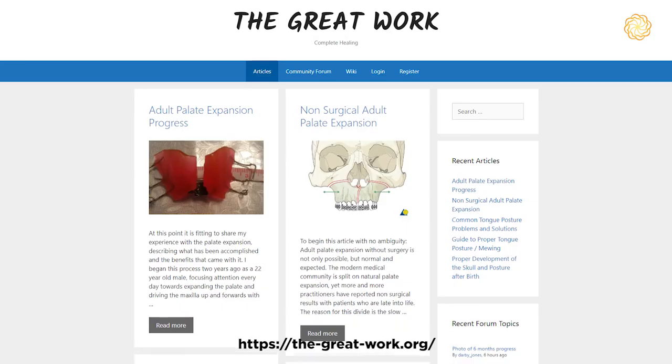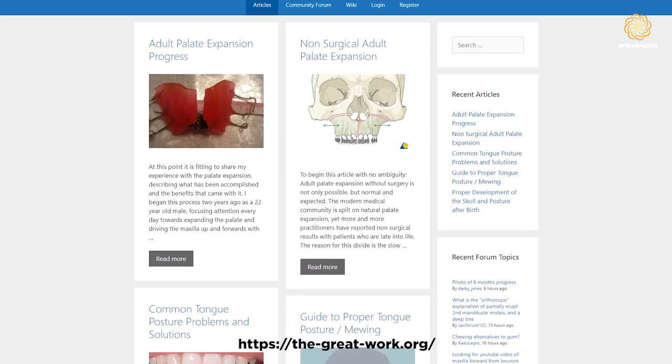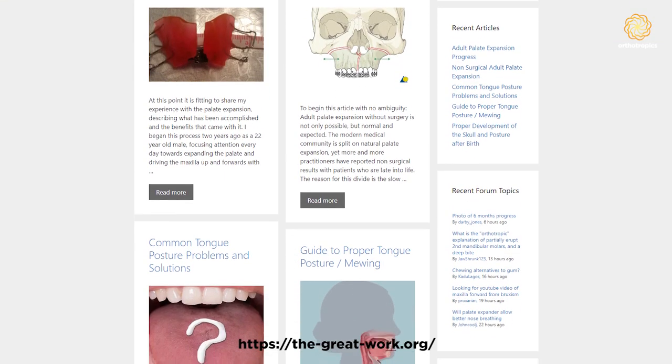My dental occlusion is incorrect — is keeping my teeth in contact still good? This is a question from the Great Work forum and the Reddit page, kindly collated for us by Karen, who is the moderator of the Great Works forum. In response to this question, I would first ask: what is good occlusion, and what is considered normal or ideal occlusion?